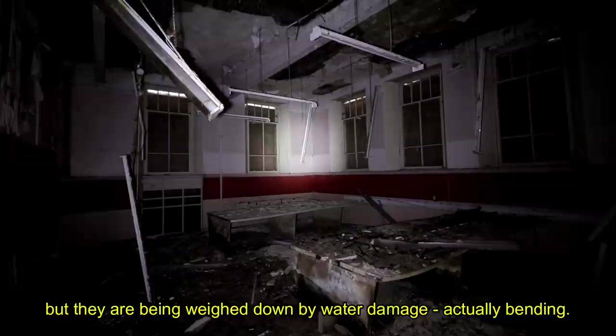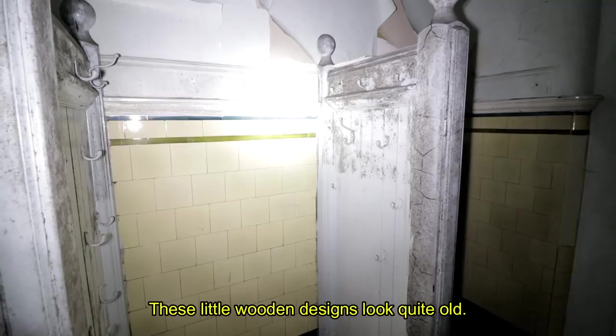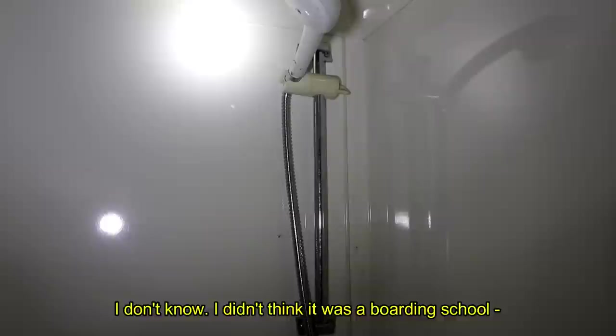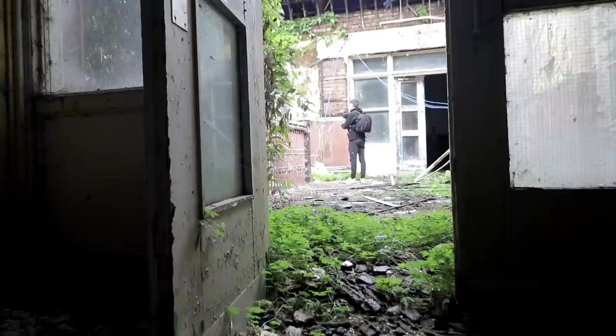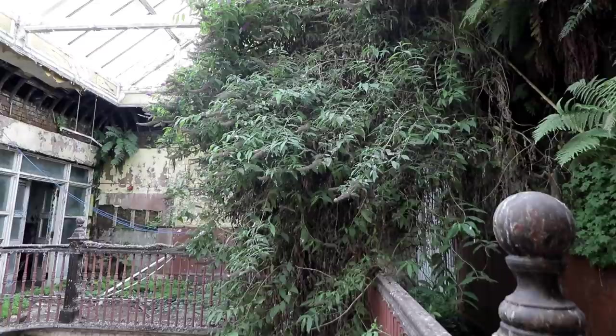This classroom still has some of the desks, but they've been weighed down by water damage, actually bending. There are these little wooden designs — like a miniature cloakroom. There are also showers, which is unusual since this didn't appear to be a boarding school. At the top floor, we were overwhelmed by some of the craziest natural decay we've come across. Beneath the Greek-styled skylight, the floor was mossy and a huge bush had developed over time — the sort of growth that could cause a collapse of the balcony in the future, due to the weight pulling on the walls the plant is attached to.